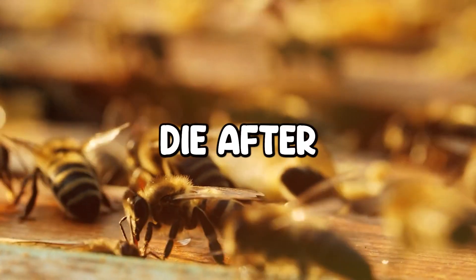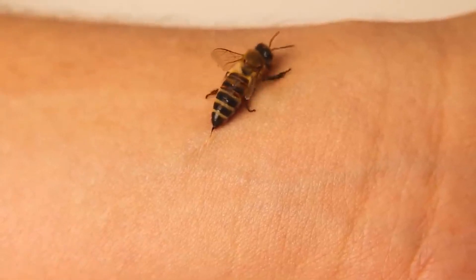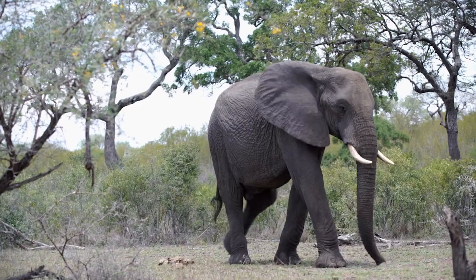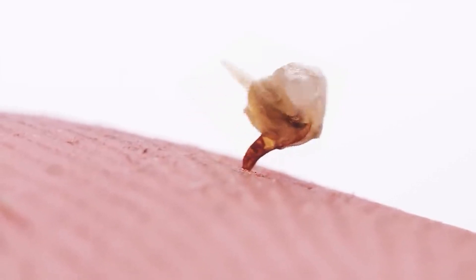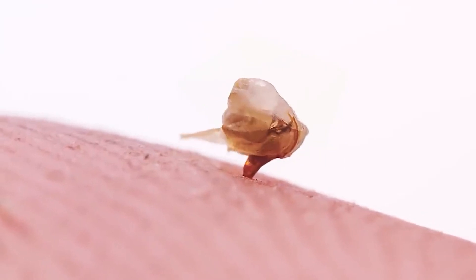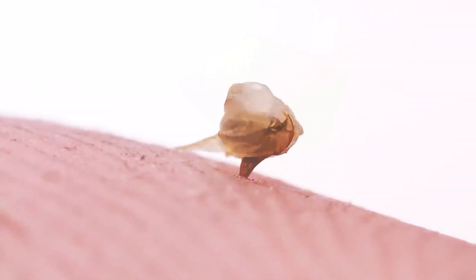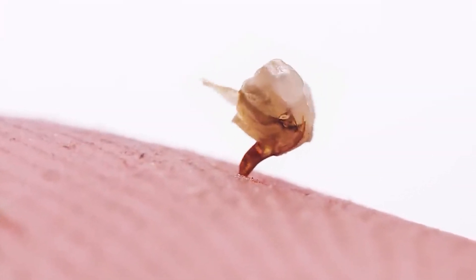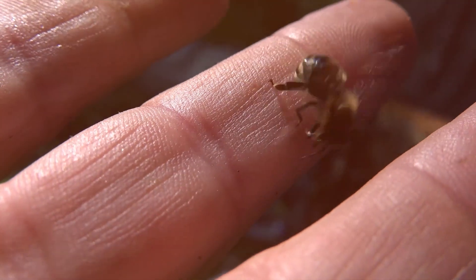The reason honeybees die after stinging is tied directly to their barbed stinger design. When a honeybee stings a thick-skinned predator like a mammal, its stinger becomes lodged, and as it pulls away, it leaves behind not just the stinger, but also critical parts of its body. This internal injury is fatal, causing the bee to perish shortly after. This self-sacrifice isn't wasted — it delivers a powerful sting, increasing the chances of the intruder leaving and protecting the hive.